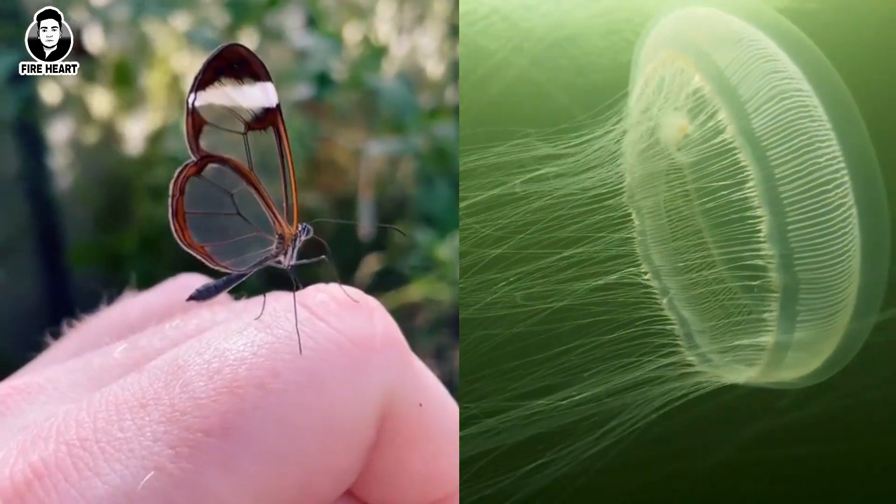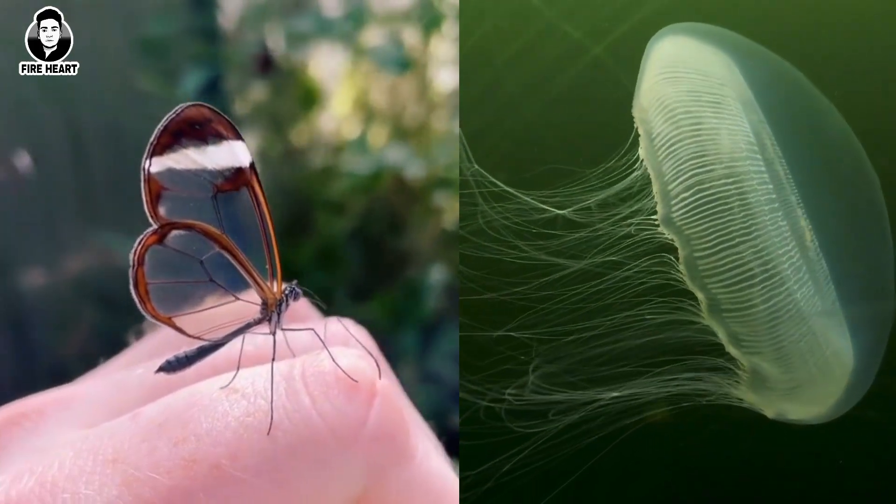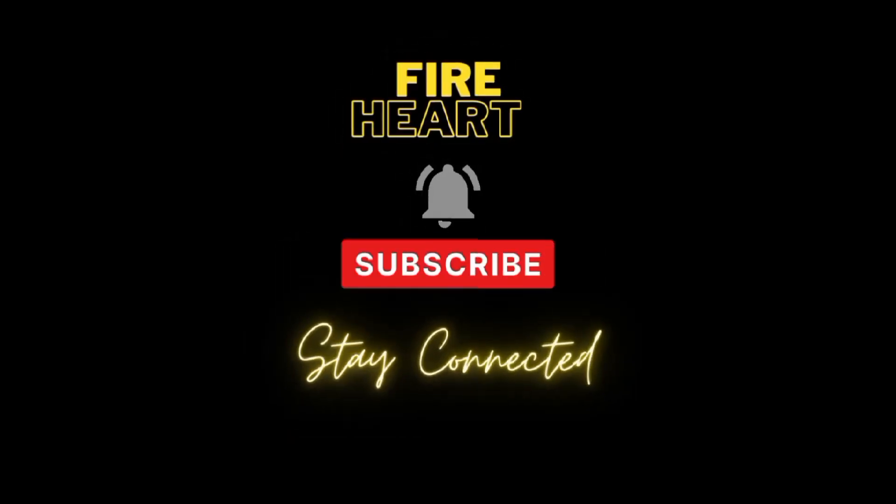These animals are amazing examples of the diverse adaptations that have evolved in the animal kingdom. We hope you enjoyed learning about these incredible creatures. Thanks for watching and don't forget to subscribe to our YouTube channel for more exciting content.